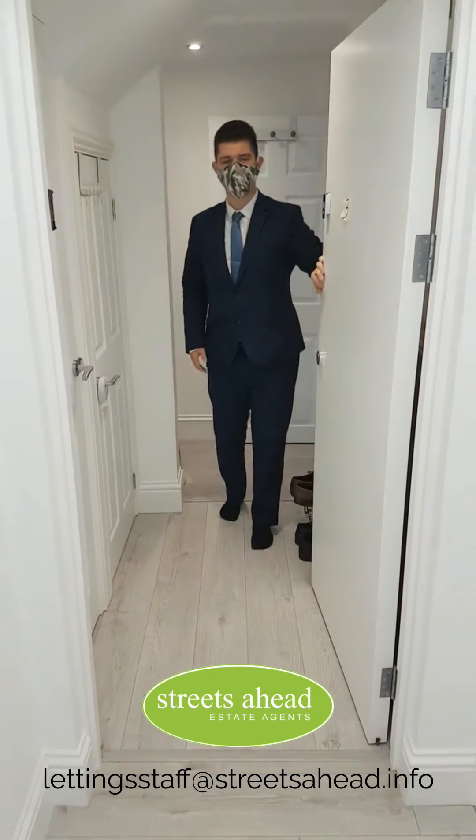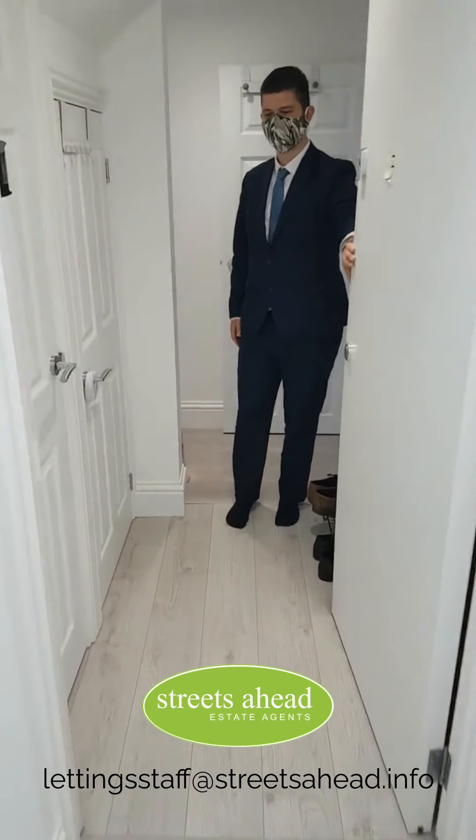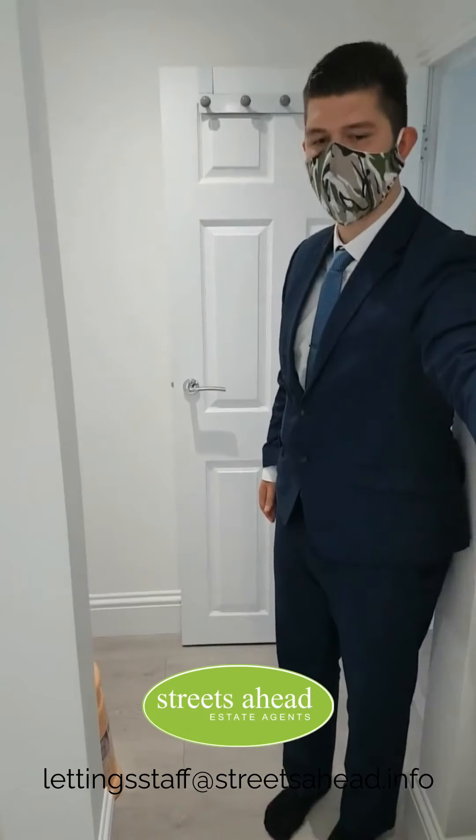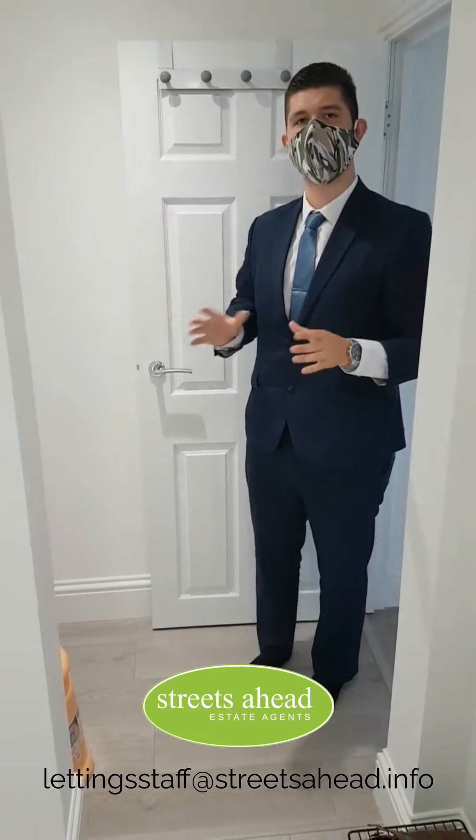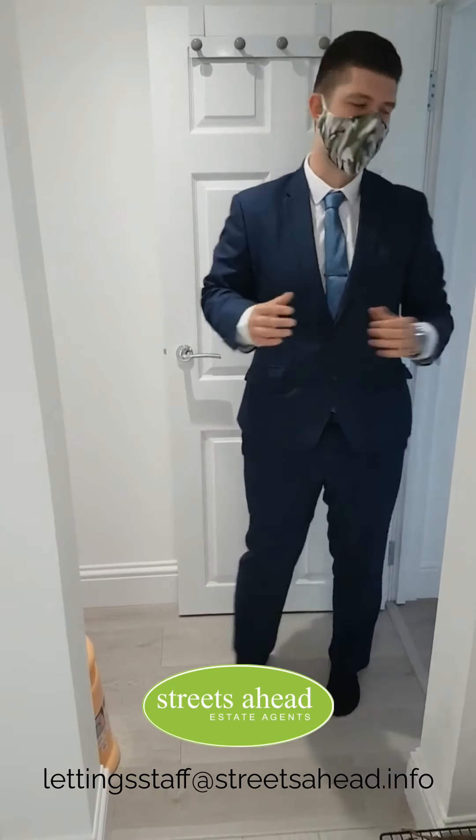Hi guys, it's Jacob from Streets Ahead again. Please step in — you're first stepping into the hallway of this lovely ground-floor two-bedroom apartment. This space really separates the flat very nicely. Let's first go into the master bedroom.